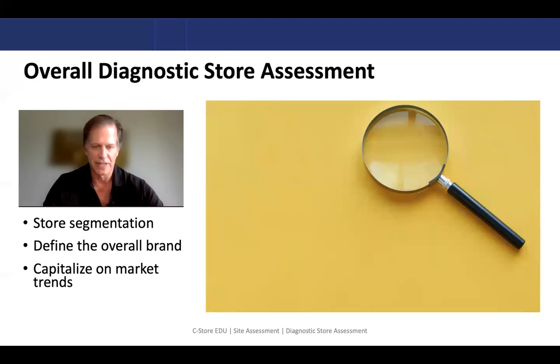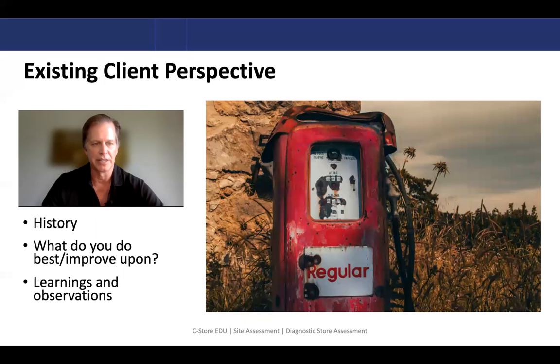You may have a chain of 10 stores and not all of them are going to be the same. You're probably going to have some that are nice stores and some that are your smaller basic stores. Try to understand all the nuances of your stores, try to develop an overall brand, and have a theme for your stores that makes sense. Then once you establish that, how do you capitalize on market trends going forward?